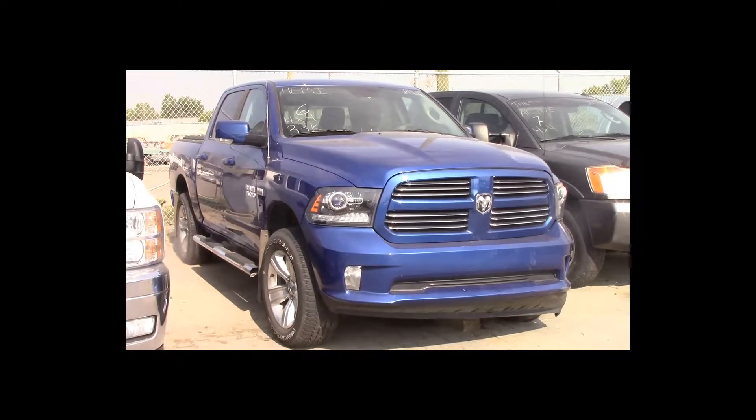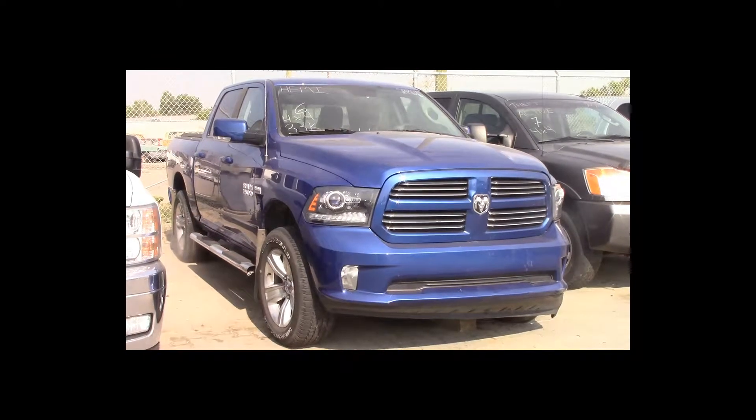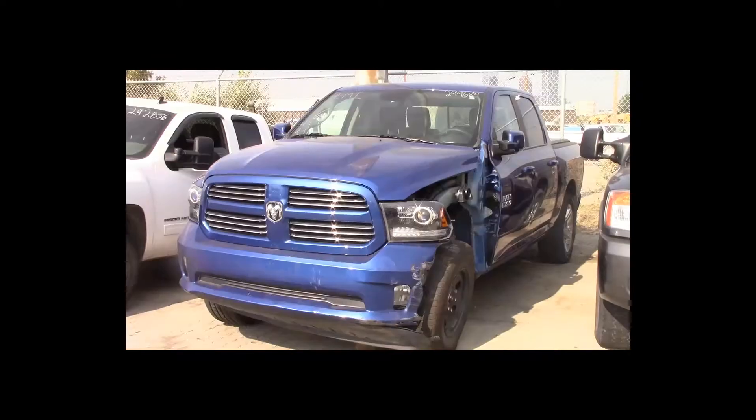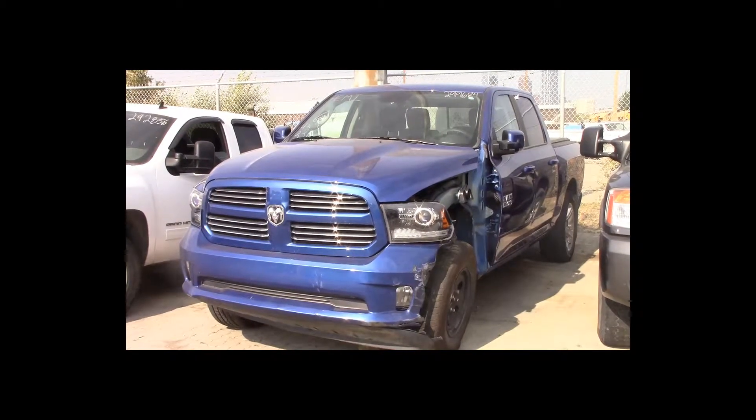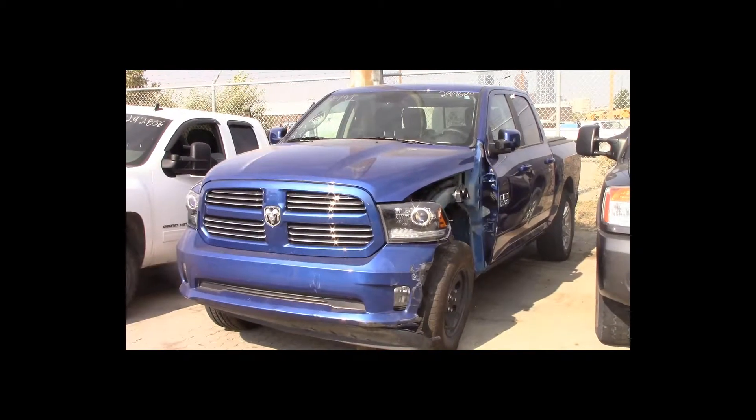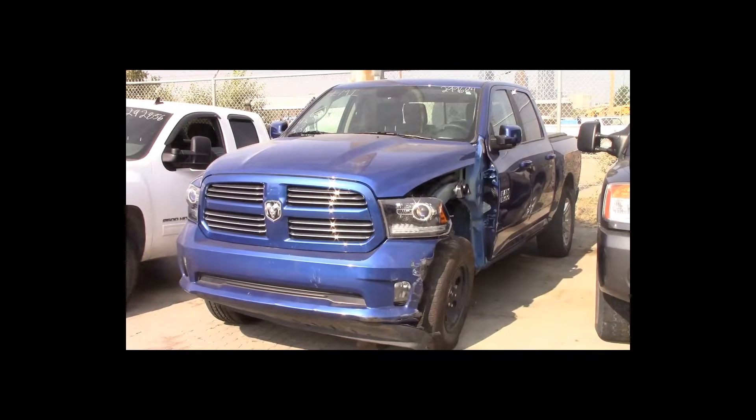Lot number 6 is a 2014 Dodge Ram 1500 crew cab short box. This vehicle is a Hemi 5.7-liter V8 4x4 with an automatic overdrive. It is loaded: backup camera. 33K.